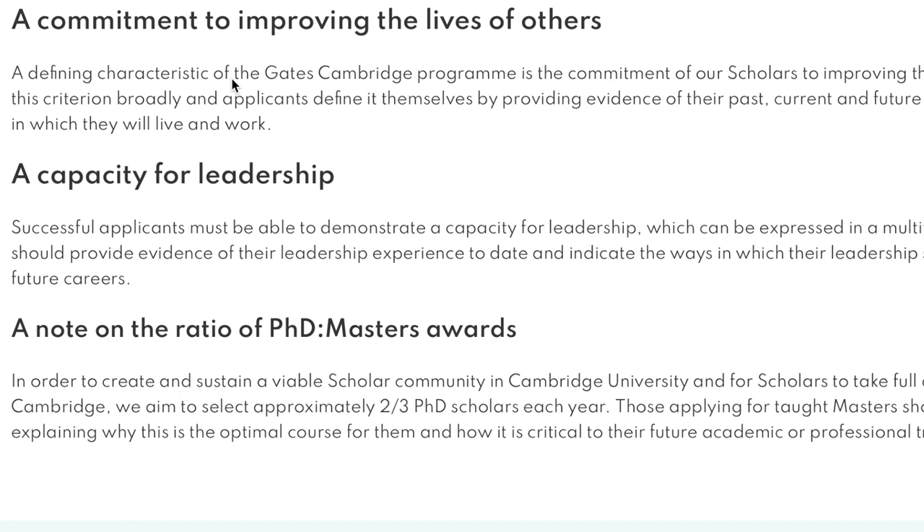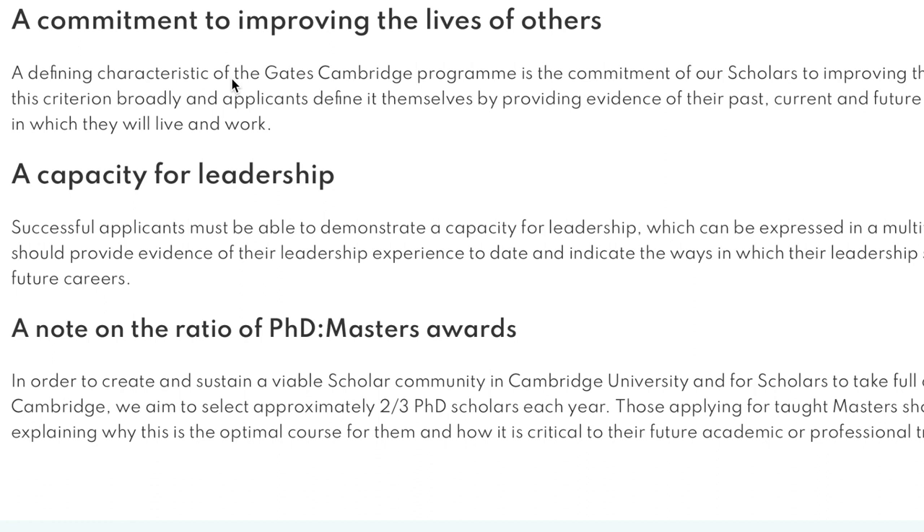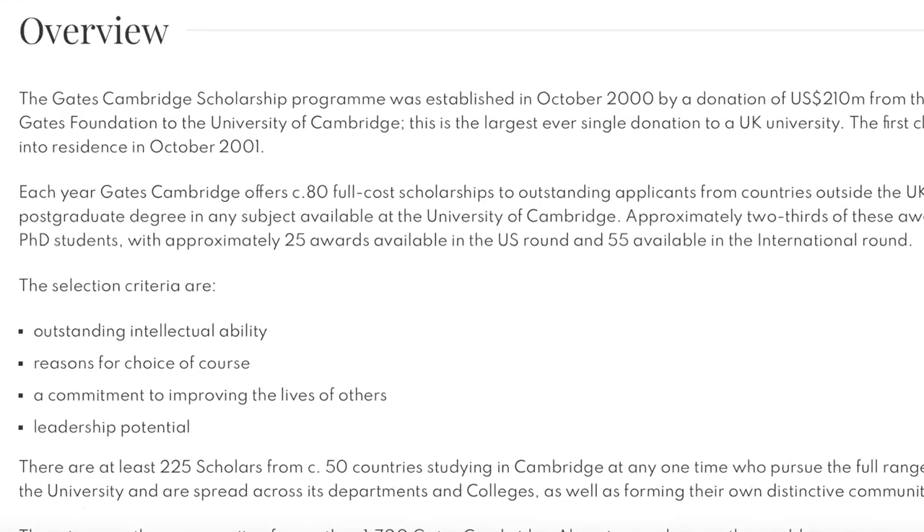A note on the ratio of PhD and Masters awards: in order to create a viable scholar community, they aim to select approximately two-thirds PhD scholars each year. Out of three PhD applicants, two will be selected. They offer between 80 and 250 Gates scholarships per year, and anything funded by Bill and Melinda Gates is a win — go for it.